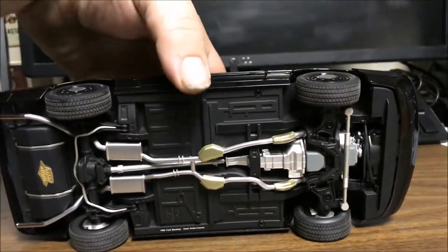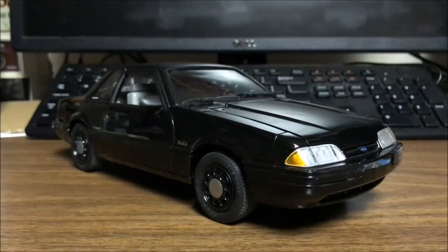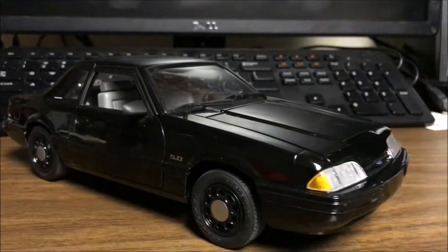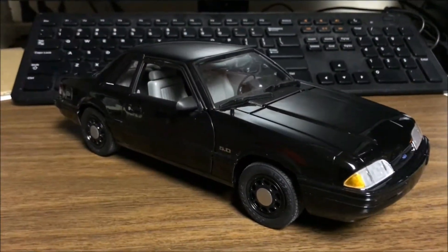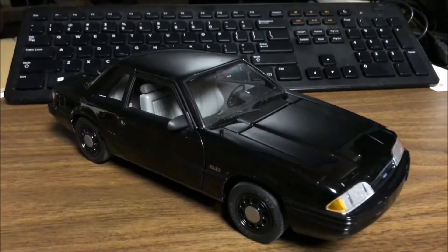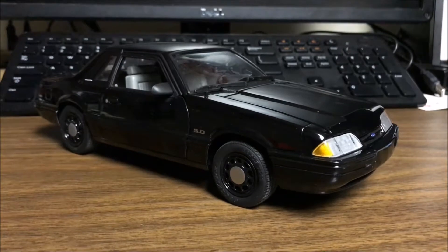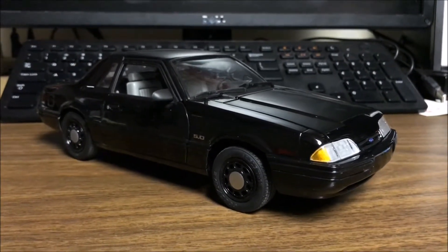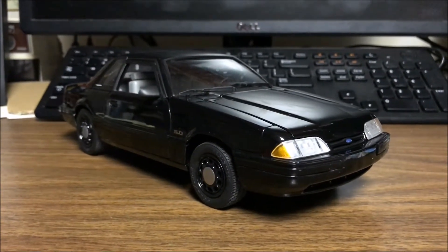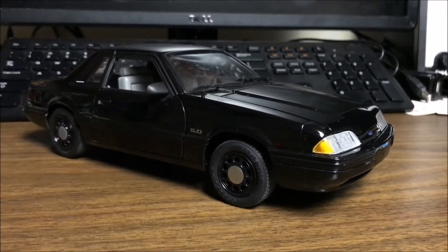Overall it's a very detailed, beautiful model. I have noticed there's a little chip up on the top right that I'll have to take care of, but otherwise it's a very beautiful model. Thank you, until next time — remember to like, subscribe, favorite, comment, all that good stuff. Thank you!